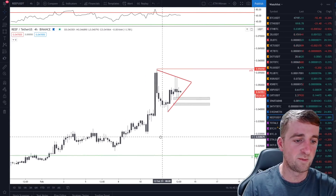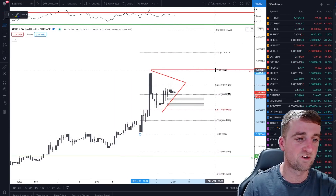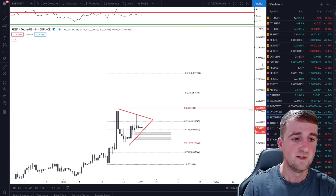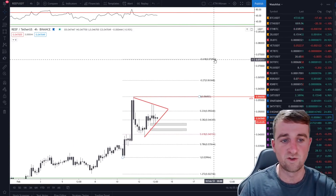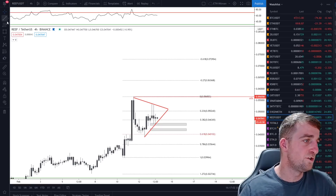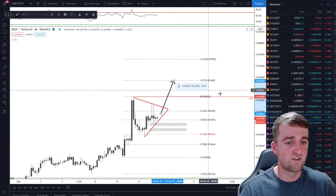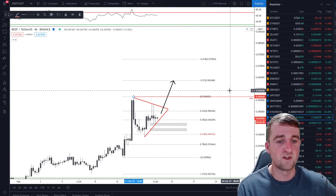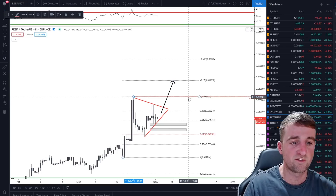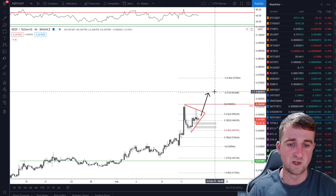What I also want to do now is put the Fibonacci on from the lower levels down here and have a look at some Fib extensions for potential targets. So if we put that on from the bottom to the top and start looking at some of these Fib levels — I do use the negative levels here. I think the next two areas to target are negative 0.27 and negative 0.618. So if we do break out of this bullish pennant, there's a chance we could target 0.06366 as the first area. If we pop up there, we might reject, come back down to previous all-time highs, hit some liquidity, and then push on.